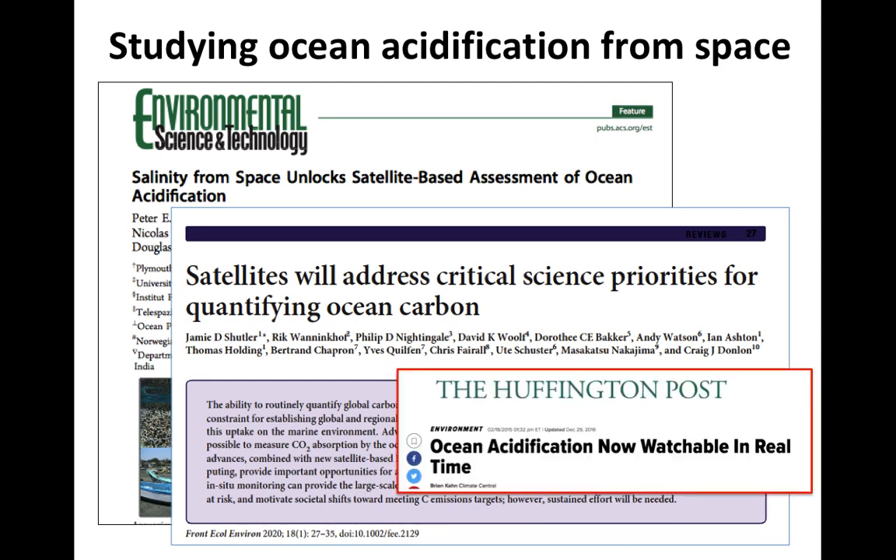Around the time of the first publication, when we identified the opportunity of using satellite salinity observations, we received quite a lot of press coverage. Here's an example headline: 'Ocean acidification now watchable in real time.' While the essence of that is correct — we can observe the carbonate system from space using satellites — we can't do it in real time, so the detail of that headline isn't quite right.